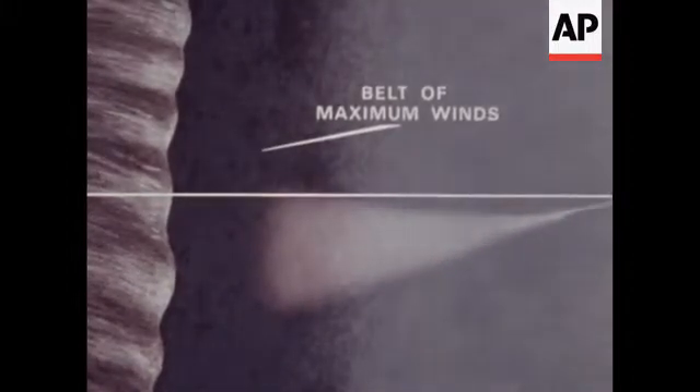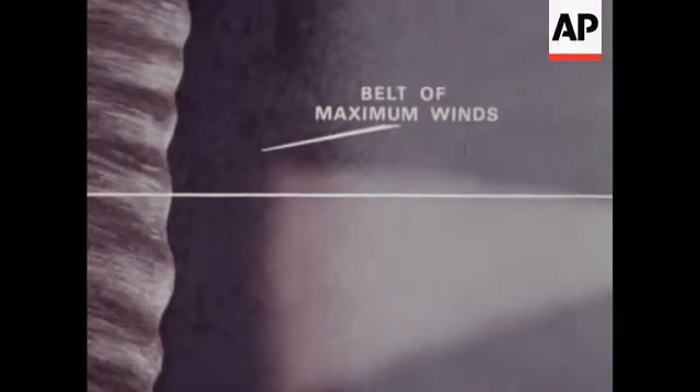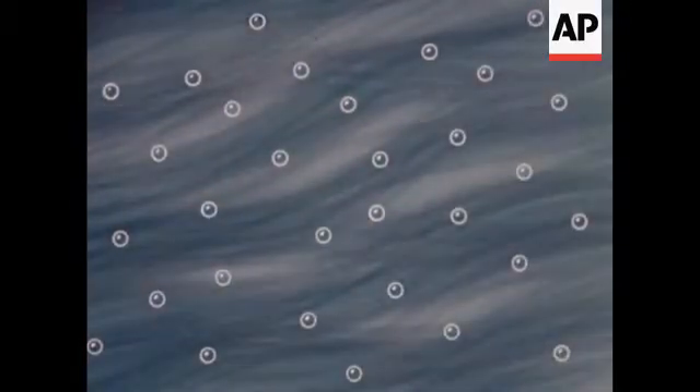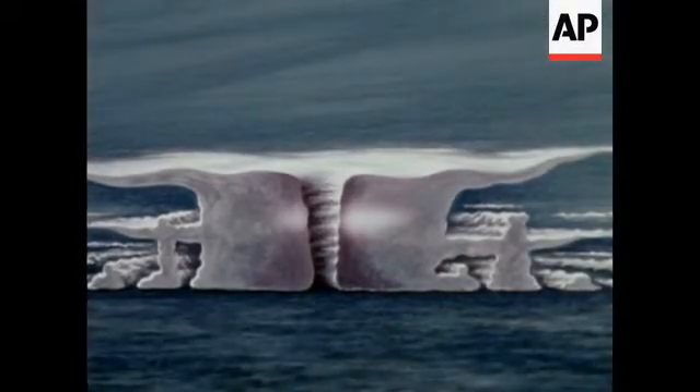The seeding cartridges burn out as they fall to produce curtains of silver iodide crystals. The silver iodide acts to transform the supercooled water droplets into ice crystals, upsetting the delicate heat balance of the storm, and leveling off the sharp pressure differences in the heart of the hurricane, which produce the strongest winds in the storm.